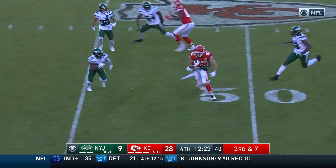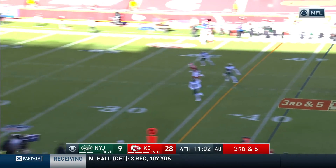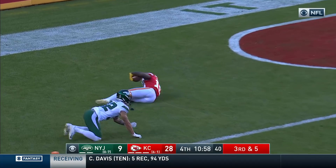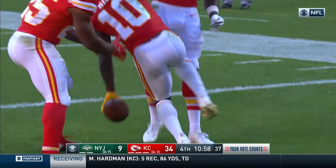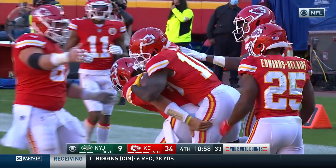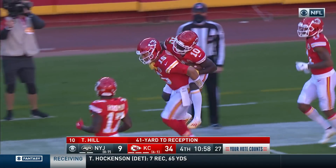Kelce on third and seven has the first down. Here goes Mahomes downfield for Hill — he's got him, touchdown. He beats Austin, a 41-yard touchdown throw. Mahomes has thrown five touchdowns today against the Jets. Five touchdowns and over 400 yards passing for Patrick Mahomes today.